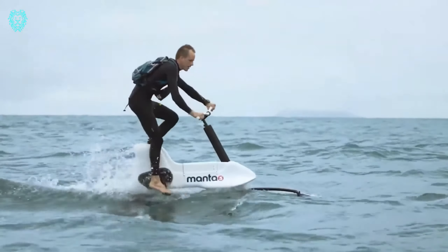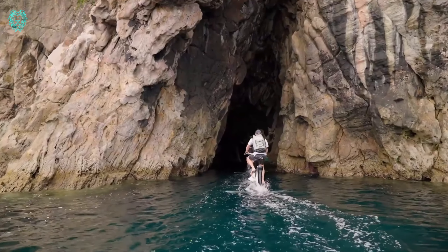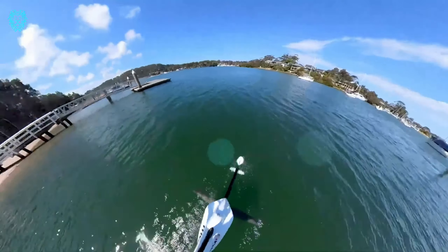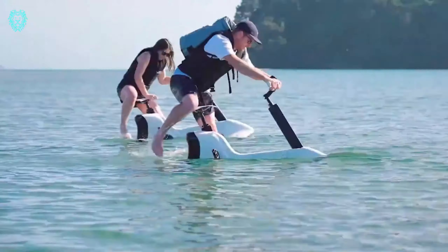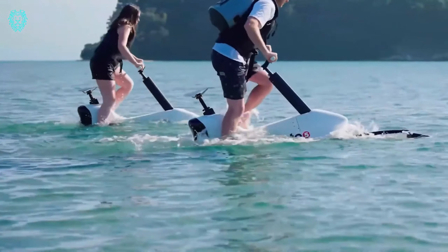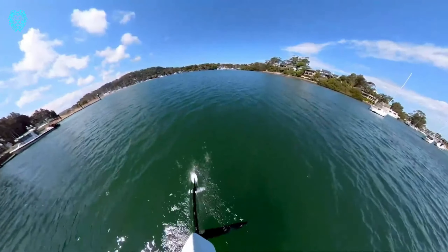Experience a whole new realm of cycling with Manta 5 — now you can cycle not just on land but also on water. This groundbreaking innovation is the world's first electric hydrofoil bicycle. Weighing 68 pounds, it features an electric motor propelling it to speeds of up to 13 miles per hour, with battery capacity supporting approximately 4 hours of operation. All crucial components adhere to the IPX8 standard, ensuring protection against water exposure.